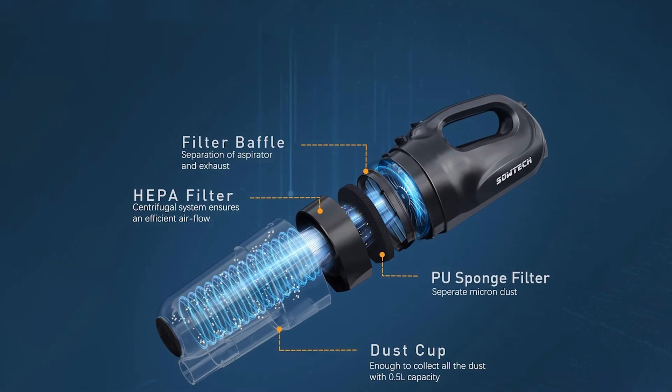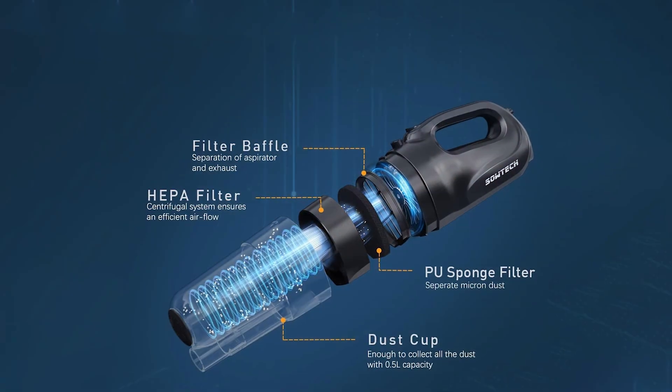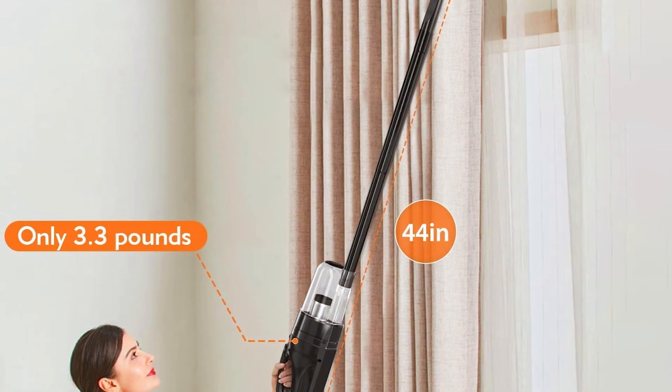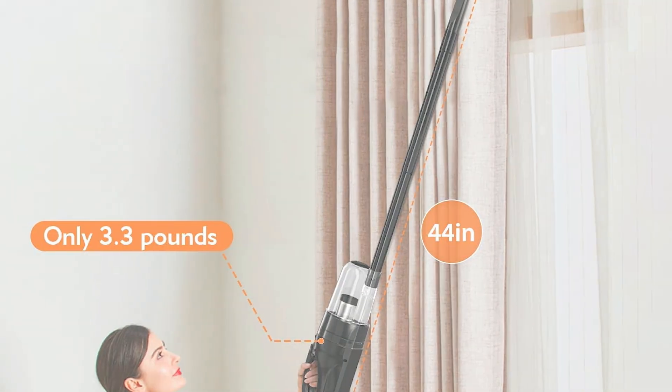Equipped with a powerful motor, the Sautag vacuum efficiently picks up dust, crumbs, and pet hair from various surfaces. The advanced cyclonic filtration system captures fine particles, maintaining strong suction and improving indoor air quality. It's particularly beneficial for allergy sufferers who need a cleaner environment.